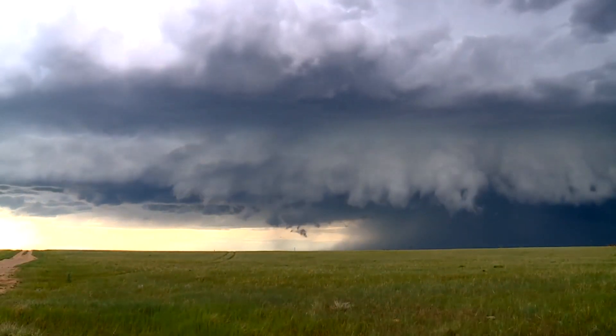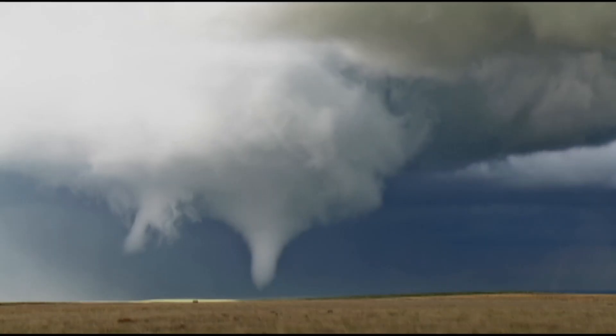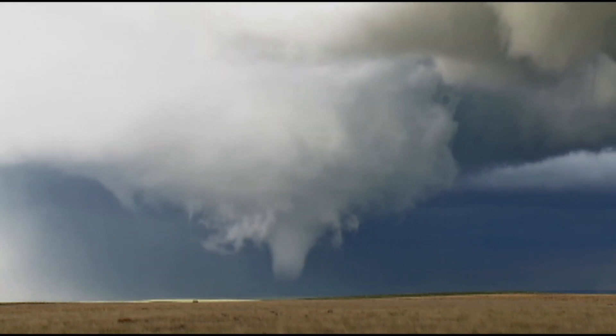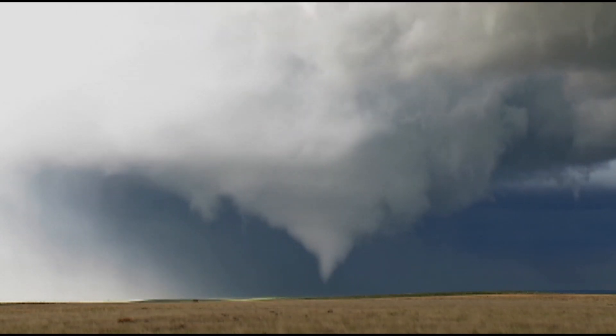If the supercell engine is working right, it can last much longer than normal thunderstorms, create much larger hail, and the rotation of the storm can work its way all the way to the ground and become a supercell tornado — much more powerful than the non-supercell tornadoes that we see most often in Colorado.